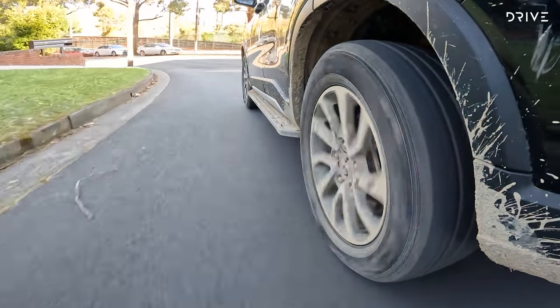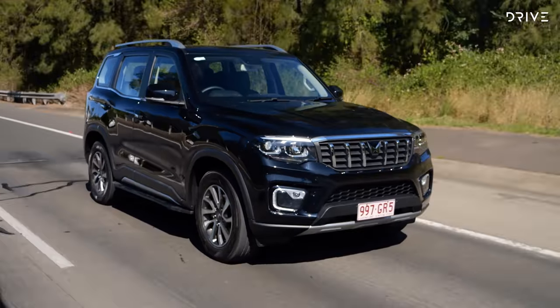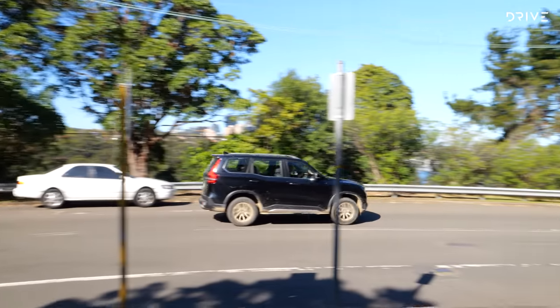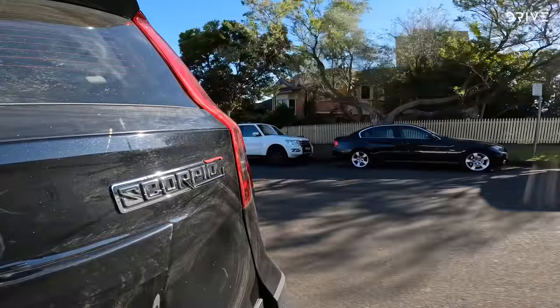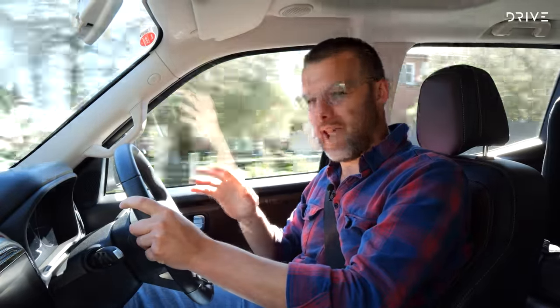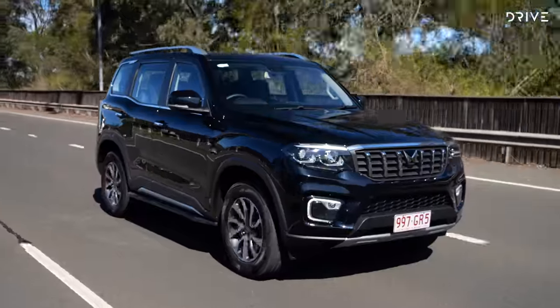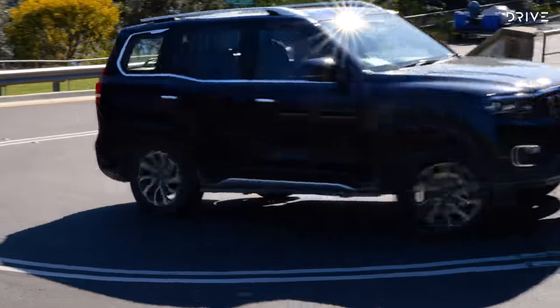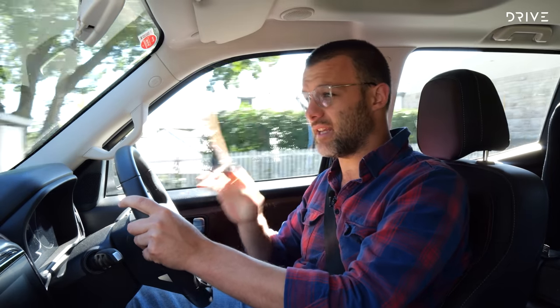One major benefit of the diesel engine is economy. We've seen numbers well below 10 litres per 100km, even close to 8L/100km on the highway for long periods. Around town you'll probably see above 10L/100km, but an average of around 10L/100km in most situations is pretty good. Overall, the Scorpio's value for money is there, but it does fall behind in interior layout, driving experience, and ride quality. It will depend on your own preferences to see if this fits the bill.